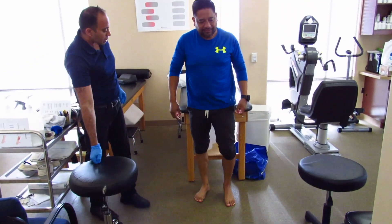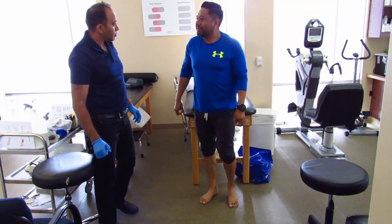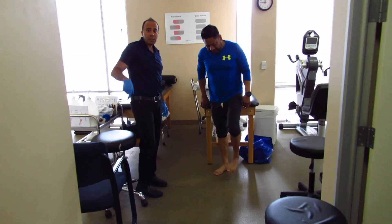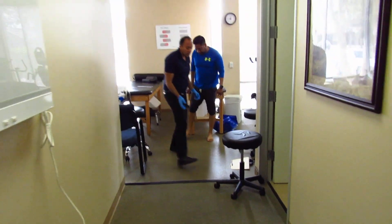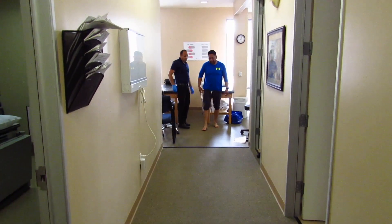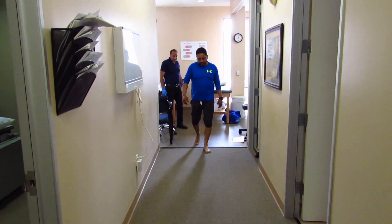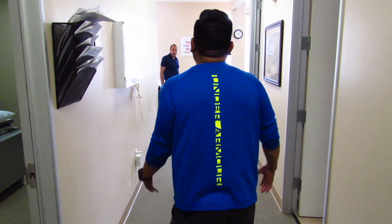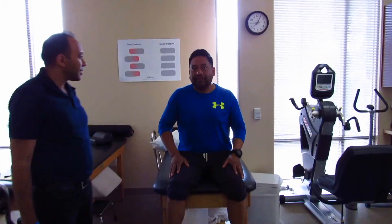How does it feel? The constant pain — some, but no pain or discomfort. We're going to do the walking again. Walk back and tell me how the walking feels. You're walking faster now. Yes! I feel like I could run now. I think it's great — I think everybody should try it out. Learn how to relieve your chronic pain by clicking the link on the screen.